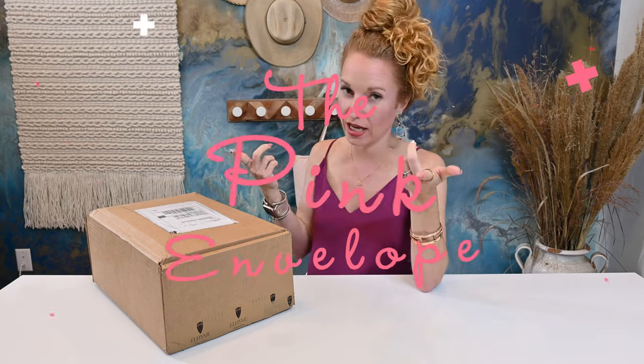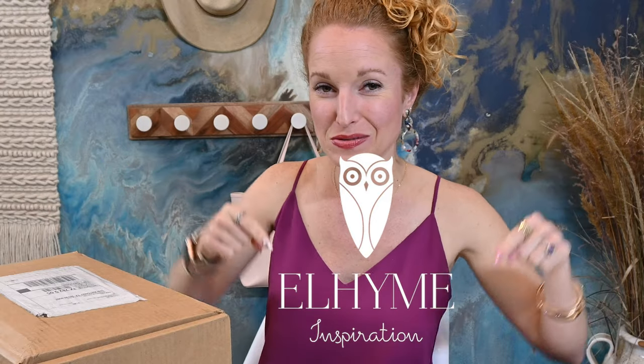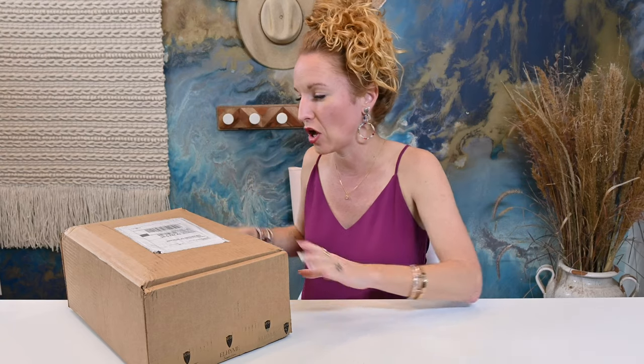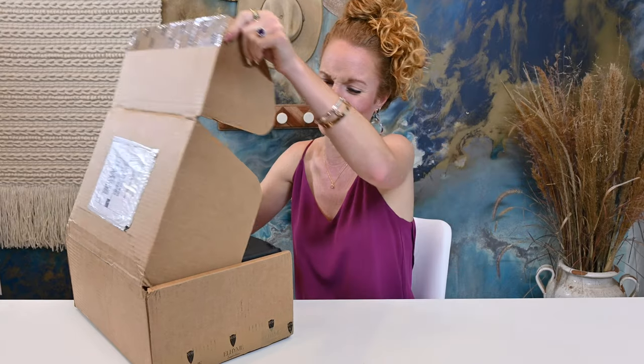I have a brand new to the channel home decor subscription box. This is how it's spelled. I believe it's pronounced Elheim — I'm almost positive. I was playing with different phonetics and started going down this long path of where did the name come from. Is it Farsi? It's actually really, really cool.